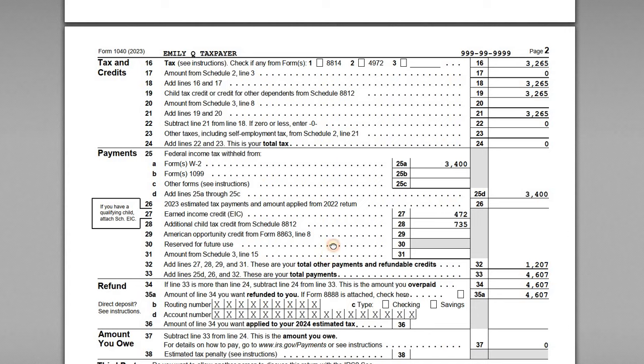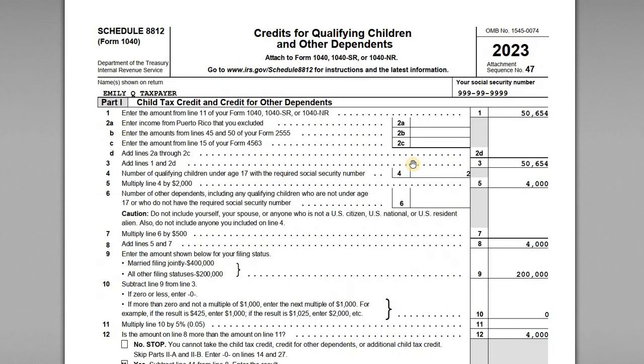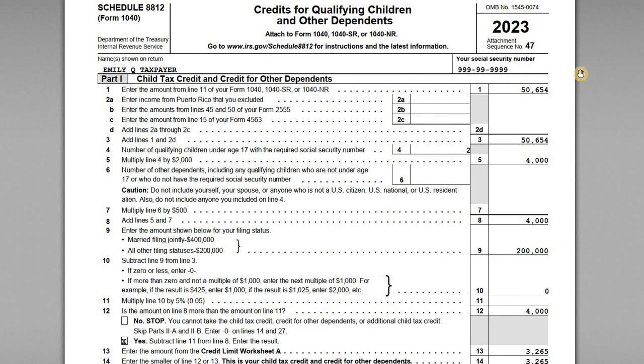In this return, Emily is also going to be eligible for the earned income tax credit — we've calculated it on line 27. We won't cover it in this video and will focus on the child tax credit. There is a separate video posted covering that EIC calculation for her. So we're going to go straight to the 8812 and look at how we calculate the CTC for Emily for 2023.